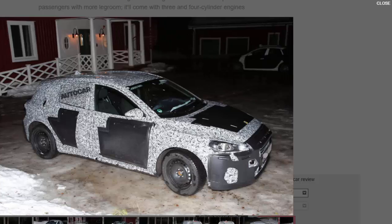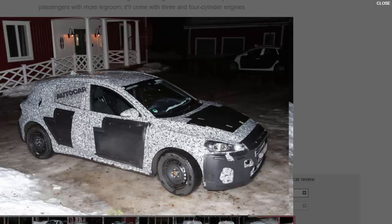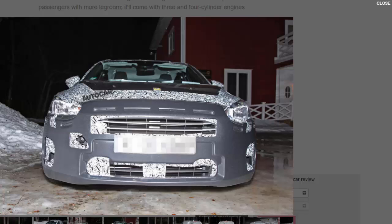The Focus program's similarity to the Fiesta's evolution is no surprise, since the project is now under the management of Ford small car guru Darren Palmer, whose team recently delivered the Fiesta and a dramatically improved EcoSport B-segment SUV. The new Focus is unlikely to grow in length or width, but is tipped to have about 50 millimeters more wheelbase to match its rivals for rear legroom.